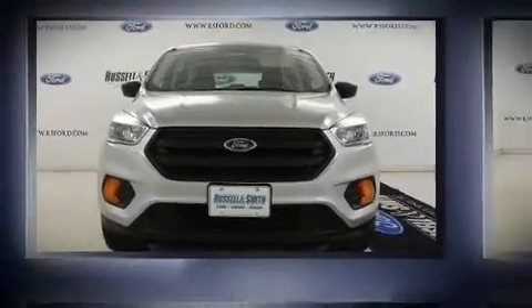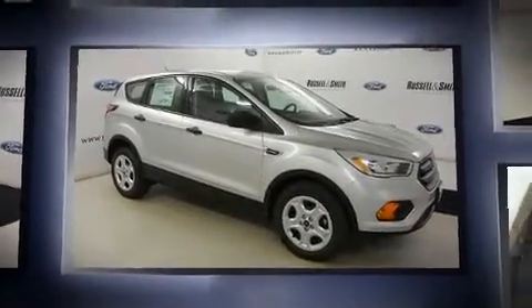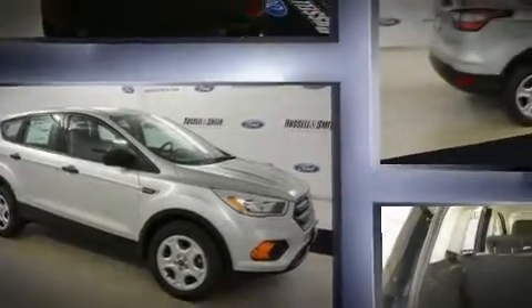Load your family into the 2017 Ford Escape. Under the hood, you'll find a four-cylinder engine with more than 150 horsepower. And for added security, Dynamic Stability Control supplements the drivetrain.